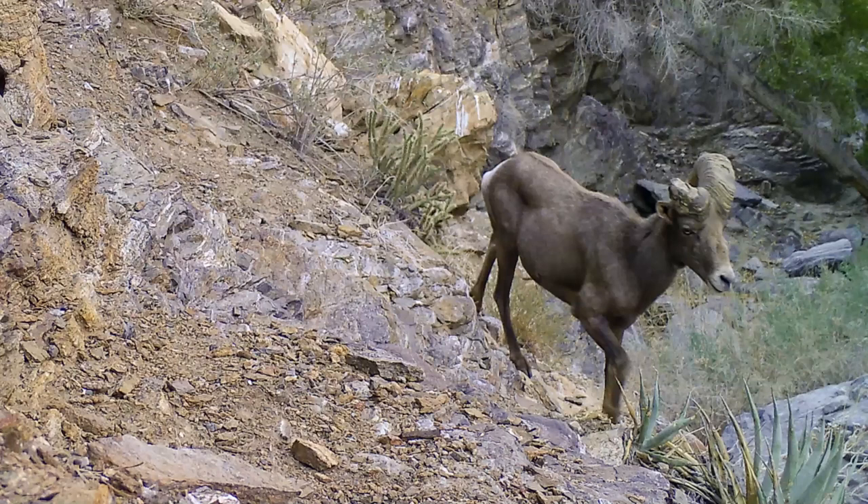We can also use the cameras to monitor population health. Here's a bighorn sheep that walked in front of the camera — he looks healthy enough but he's lost his right horn entirely. That probably means that even if he survives, he won't be able to participate in the mating contests where two males ram their heads together. So he's kind of at a Darwinian dead end.